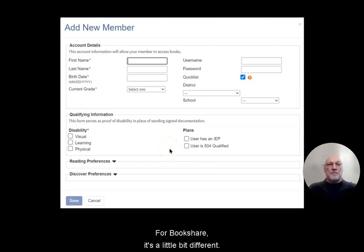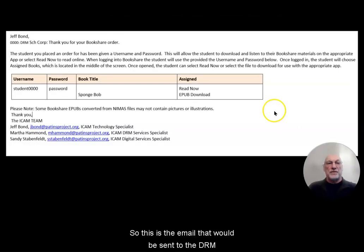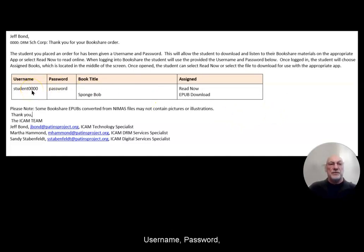For Bookshare, it's a little bit different. This is the student add-on screen for new members, and the fields marked with asterisks are required information for Bookshare — very similar, a little more detailed than McInvia, but basically the same kinds of things. We still put in the username and password, and we also put in the school district for data collection purposes. This is the email that would be sent to the DRM once the book has been assigned to the student's account for the Bookshare order. We still have the student username, password, the title, and the assignment — which could be read now, an EPUB download, or audio. All basic information is available here for the DRM to pass on to the students so they can log in and get their materials.